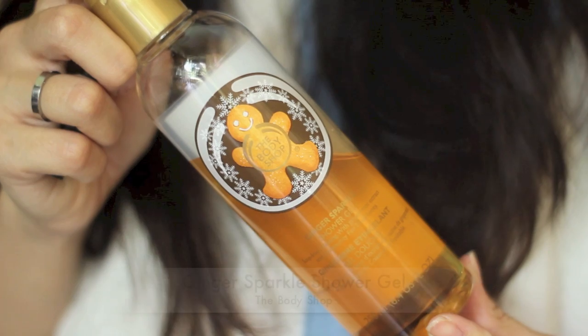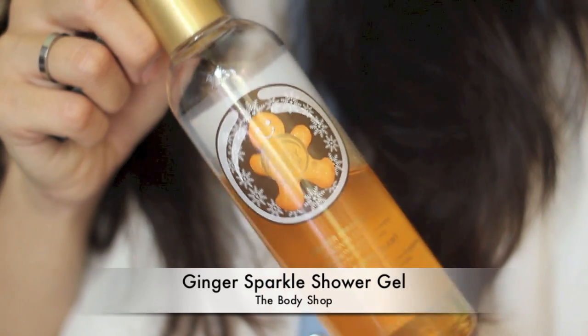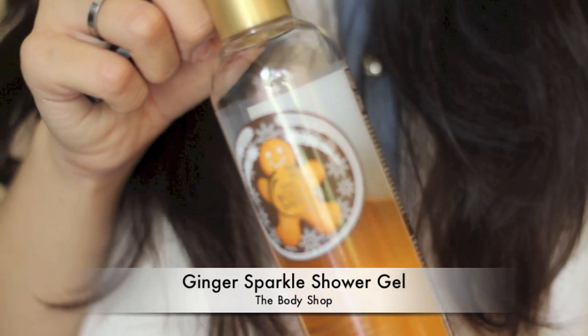This body shower gel from The Body Shop — the Ginger Sparkle shower gel — smells really good and really fresh in the shower. It's a blend of ginger root extract and community fair trade honey, so it smells a bit gingery and honey-sweet, but also a bit citrusy to me. I really enjoyed this. I bought two bottles because the second bottle was at a discount, and I'm already halfway through. I might want to purchase more because I really like this one a lot.